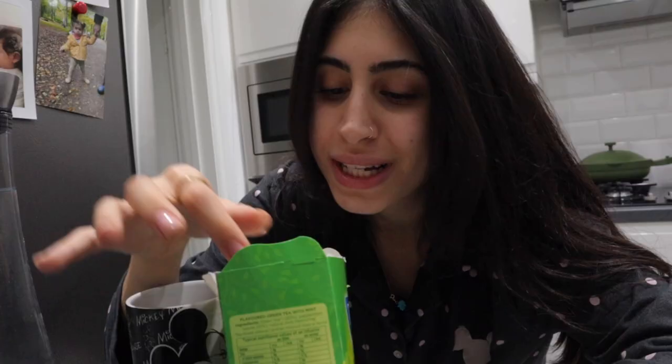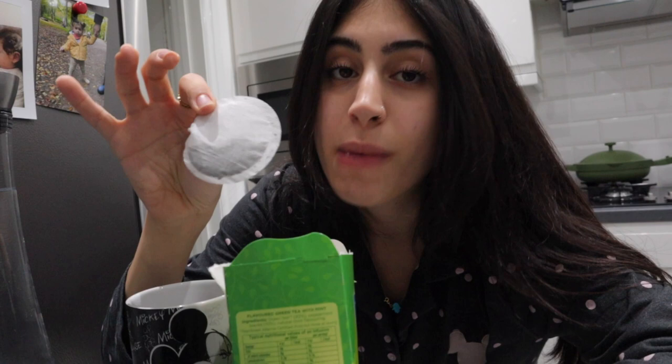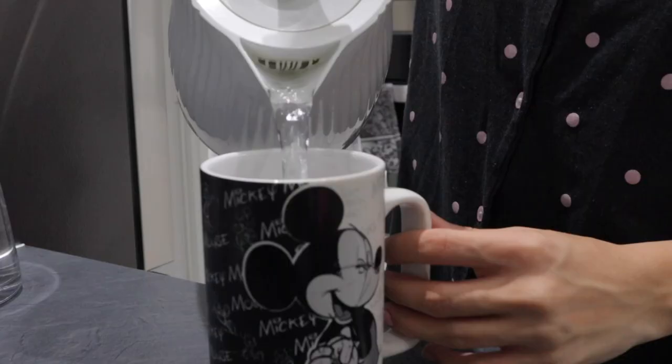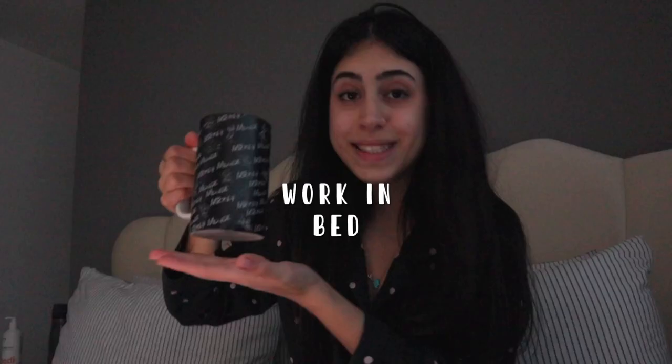Sadly out of my Pockies so I'm going to have to use a regular green tea. It's 8:23, tea in hand, laptop right here, going to continue with some more work in bed.